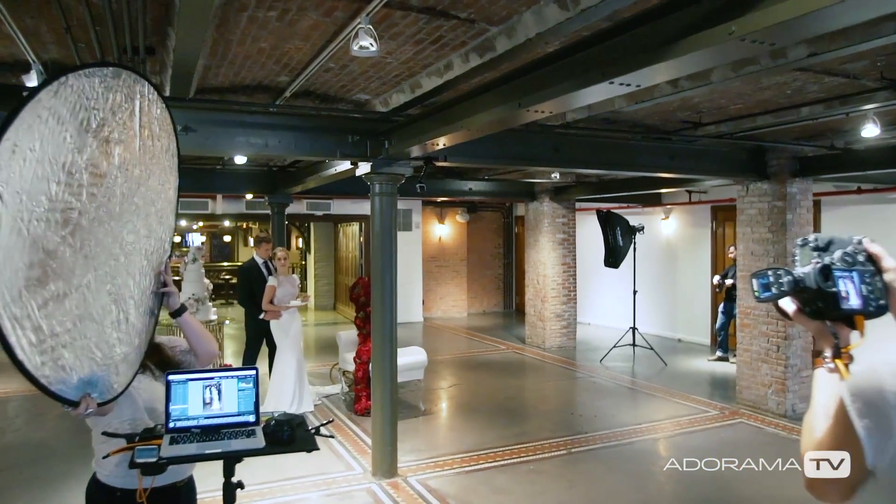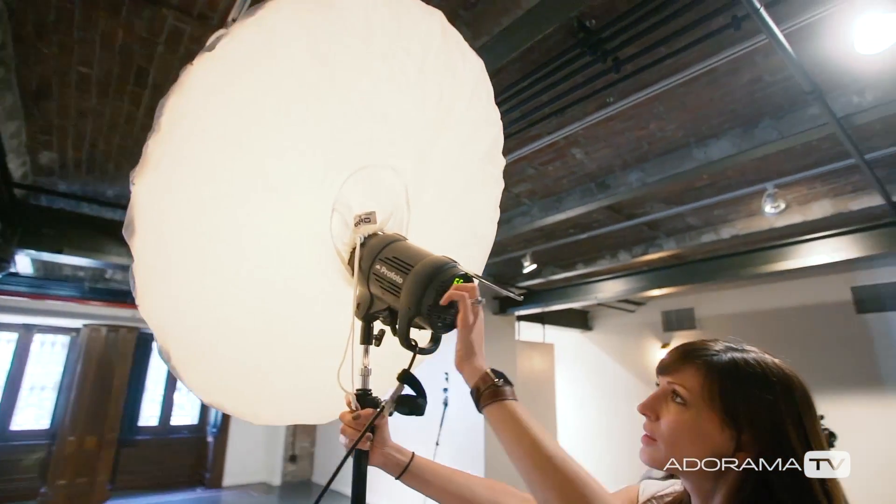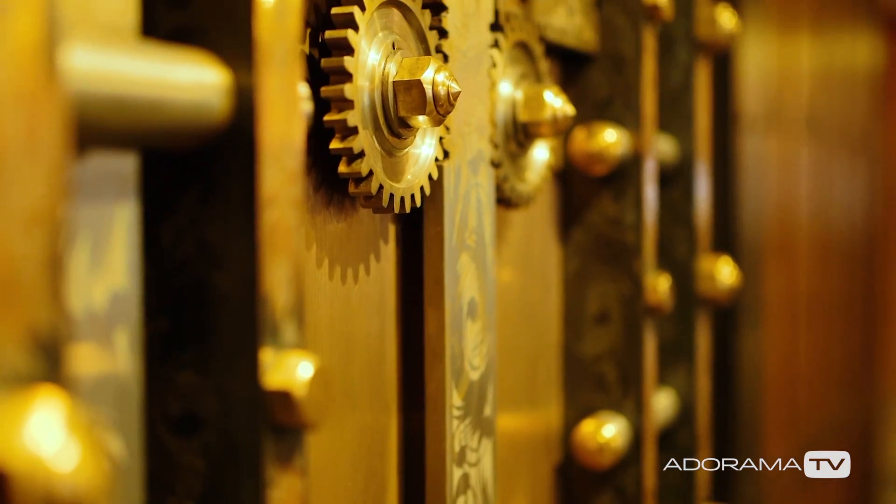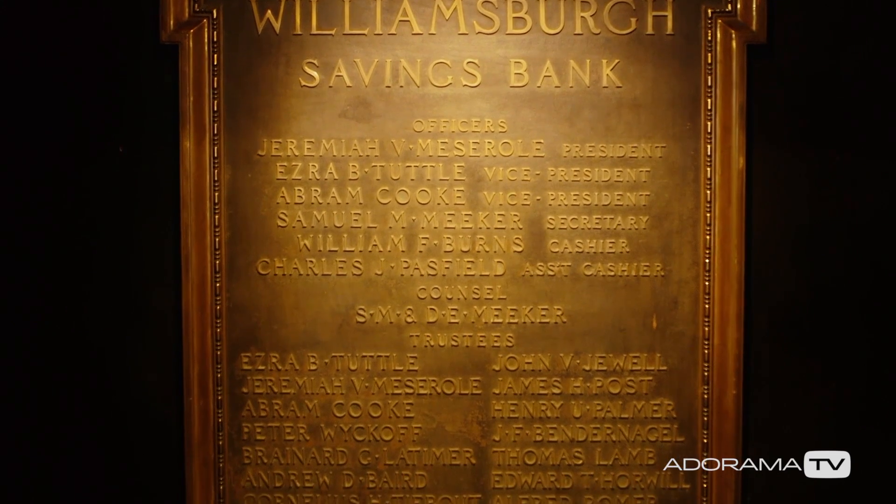Hi, this is Vanessa Joy here with Breathe Your Passion on AdoramaTV. Today we're going to look behind the scenes at a shoot for Sophisticated Weddings Magazine at an old bank in Brooklyn.